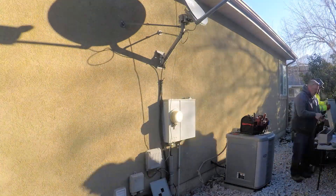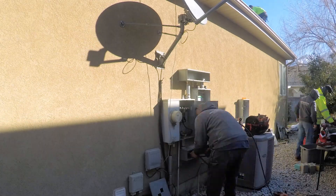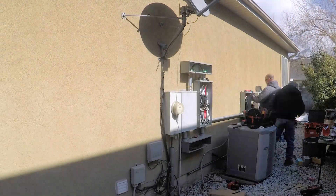The backup gateway acts like a transfer switch. It comes from your service into the battery backup. If the power goes out, the backup gateway shuts off and the battery kicks on and powers up the house.